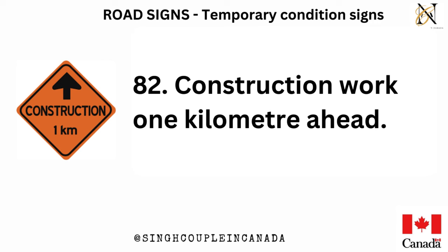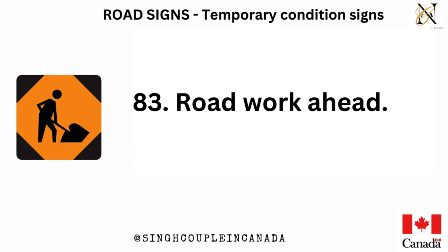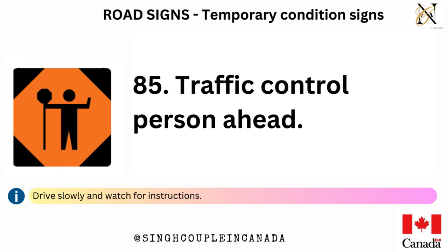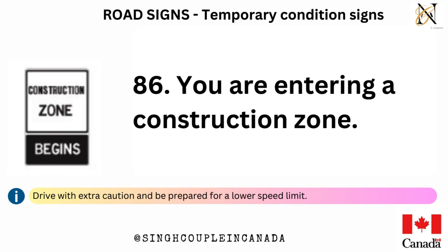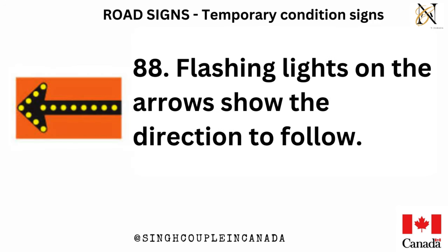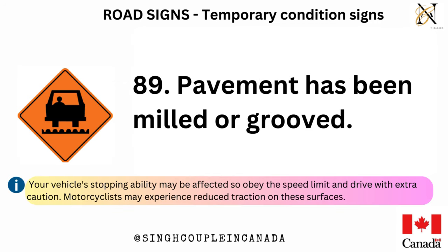Construction work 1 km ahead. Road work ahead. Survey crew working on the road ahead. Traffic control person ahead — drive slowly and watch for instructions. You are entering a construction zone — drive with extra caution and be prepared for a lower speed limit. Temporary detour from normal traffic route. Flashing lights on the arrows show the direction to follow. Pavement has been milled or grooved — your vehicle's stopping ability may be affected, so obey the speed limit and drive with extra caution. Motorcyclists may experience reduced traction on these surfaces.